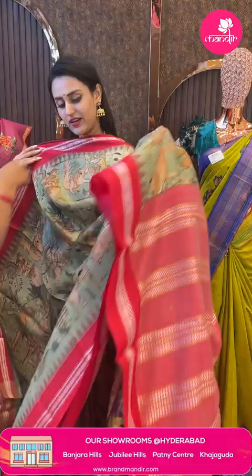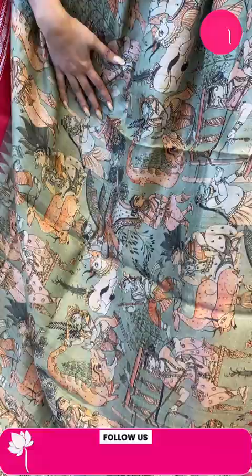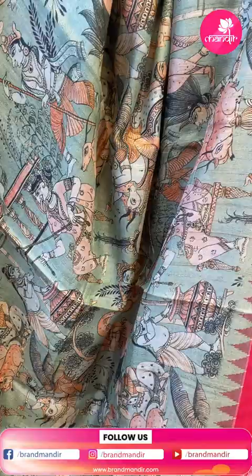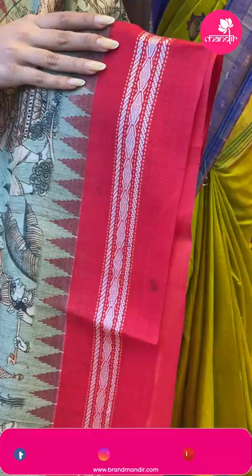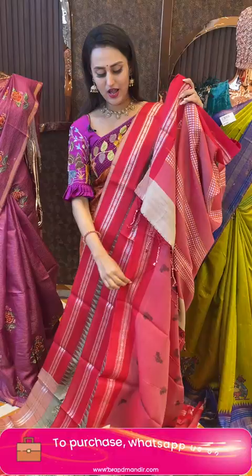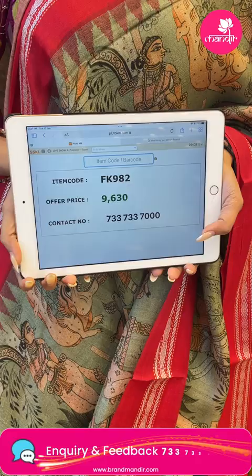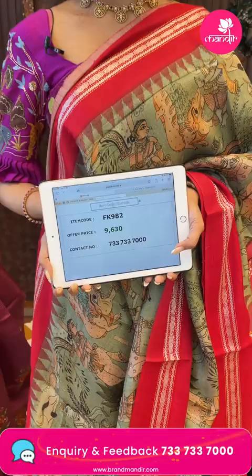Moving on to another beautiful one — god motifs all over the body, very beautiful. The border has an amazing border with beautiful floral and leaf jali in silver zari. The pallu is a beautiful brocade pallu. It comes with a super cute contrast blouse. The code is FK982 and this retails for 9,630. To buy, take a screenshot and ping on 7337337000.